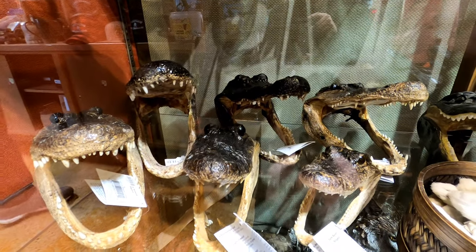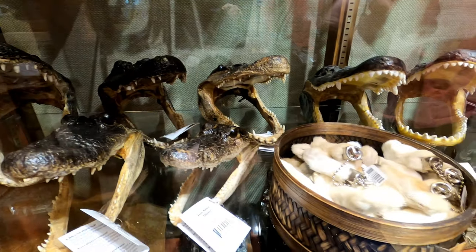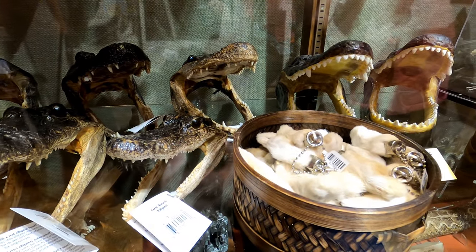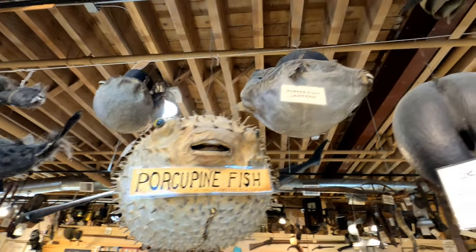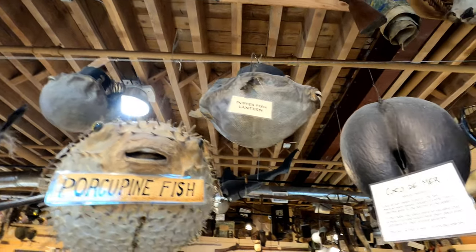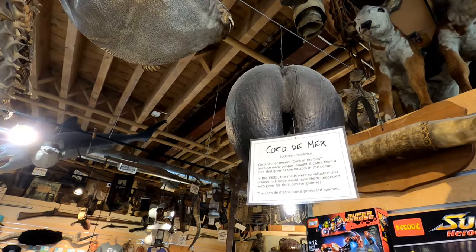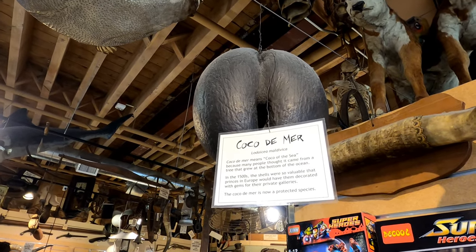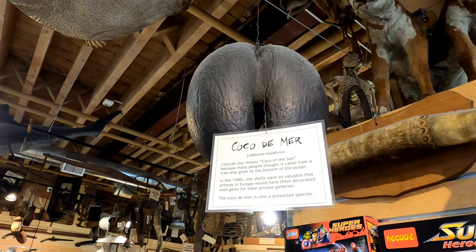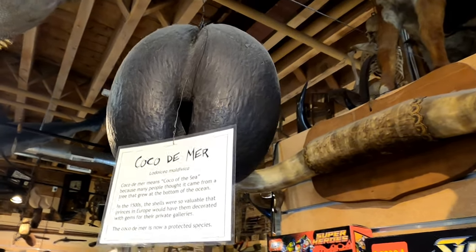If you're looking to buy something, you can get a farm-raised alligator skull or these rabbit foot keychains. Some aquatic curiosities: we have a porcupine fish, a porcupine fish lantern, and over here is a coco de mer. Apparently this was once thought to come from a tree that grew at the bottom of the ocean, and in the 1500s they were extremely valuable. The coco de mer is now a protected species.